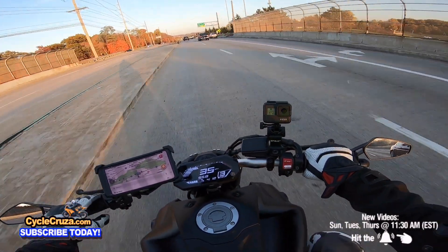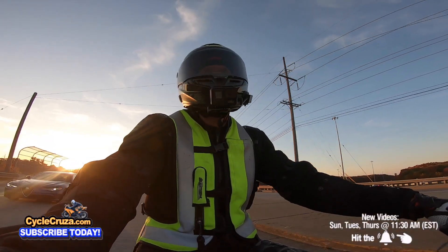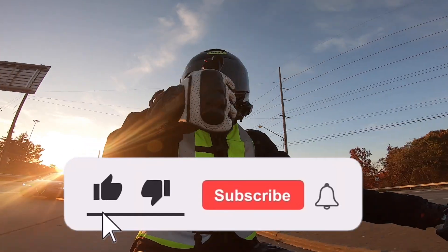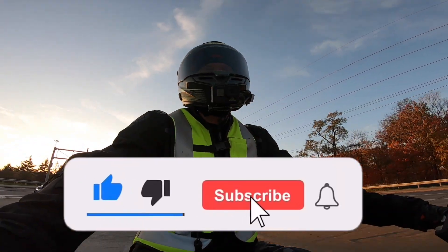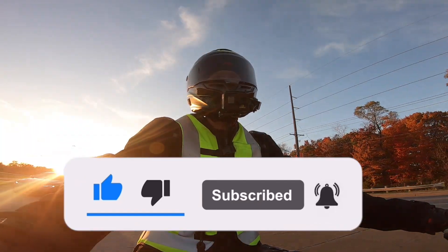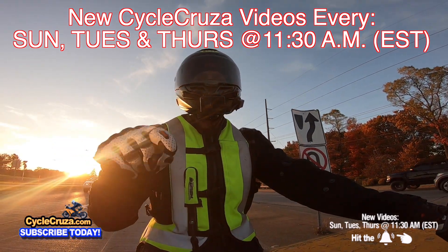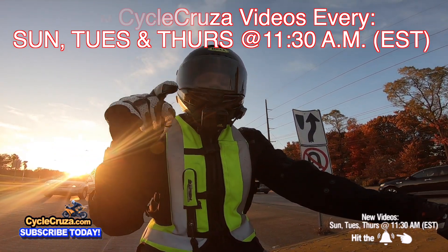Anyways guys, leave a comment below — let's talk about it. That's why I do these videos, to help incite community discussion. Make sure to hit thumbs up, it really helps my channel. Make sure to hit the subscribe button and that little bell symbol so you get notified of my new videos. I release new videos every Sunday, Tuesday, and Thursday at 11:30 AM Eastern Standard Time.